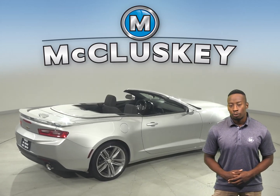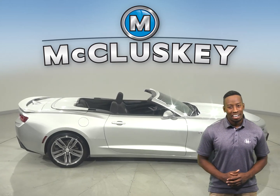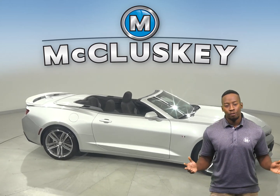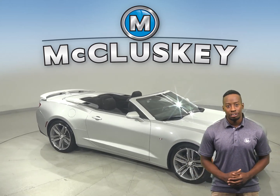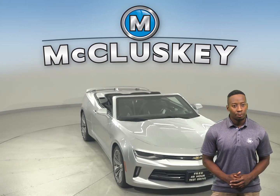This two-door coupe will be able to get you from point A to point B in no time. Come on down today. Try it before you buy it with our exclusive and free 48-hour test drive. It's past our 172-point inspection and is more than ready to get back out there on the road.